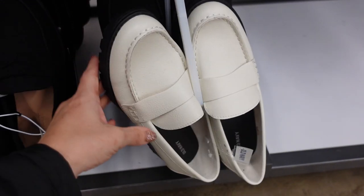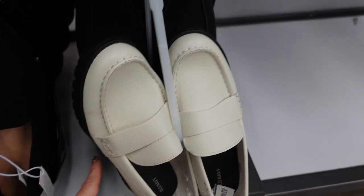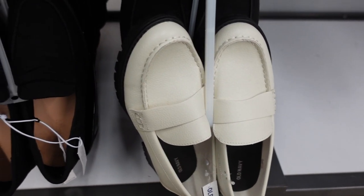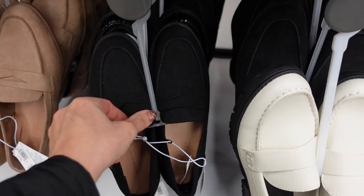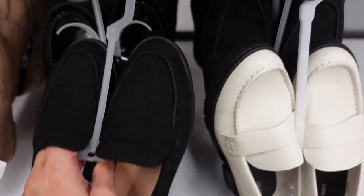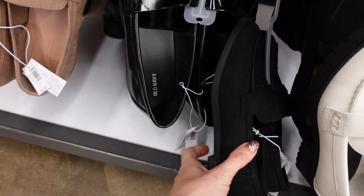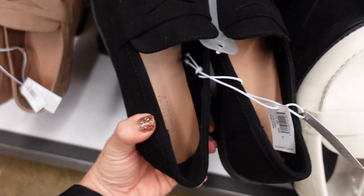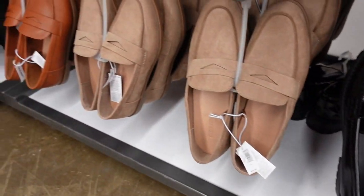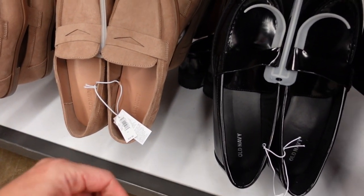Also seeing white loafers for the first time — a pebbled faux leather with a rounded toe and chunky heel in the back, regularly $34.99. Also seeing new colors in the classic loafers, also $34.99. And then there's almost a flat with a little heel in black faux leather, taupe, and cognac in matte faux leather, regularly $34.99.